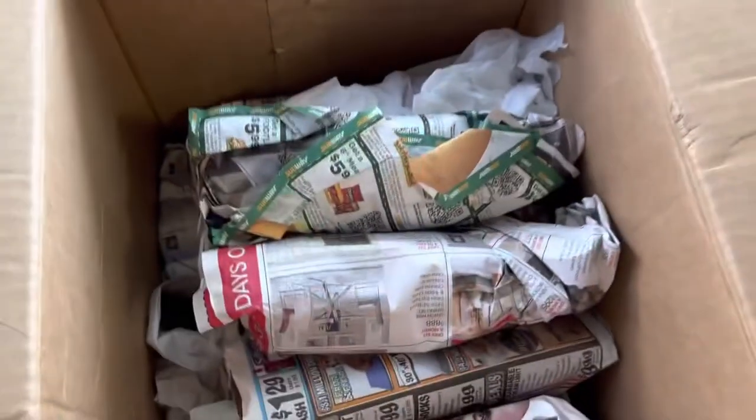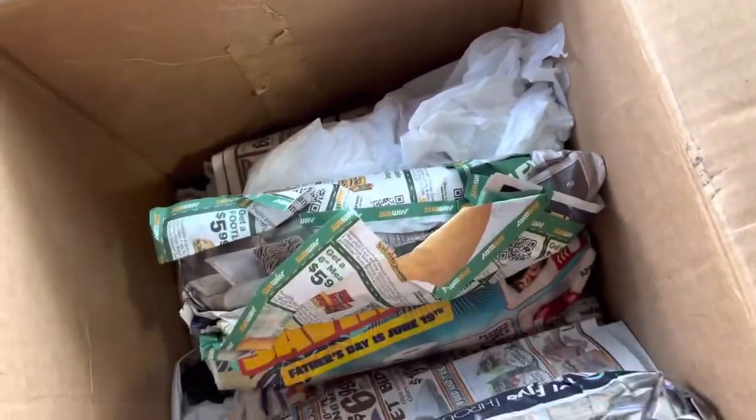Good morning everybody, Nick here with Antique Bottle Glasses. I just got a huge order from Brandon from Adventure Archaeology, so we're gonna unwrap them and see what he sent. I didn't hear any clinking noises so I think everything made it in one piece.